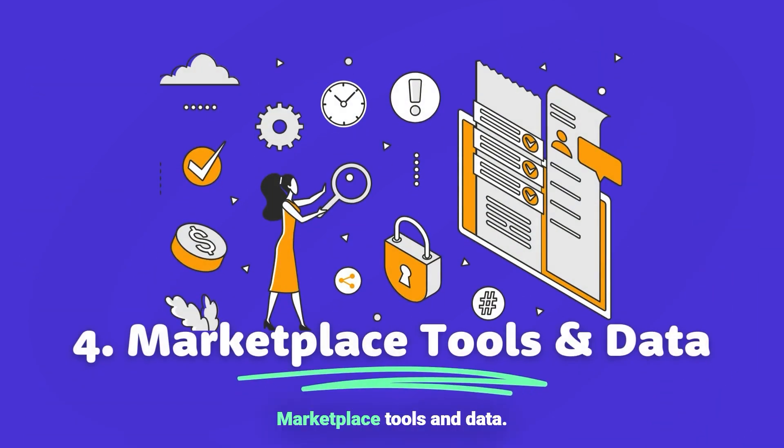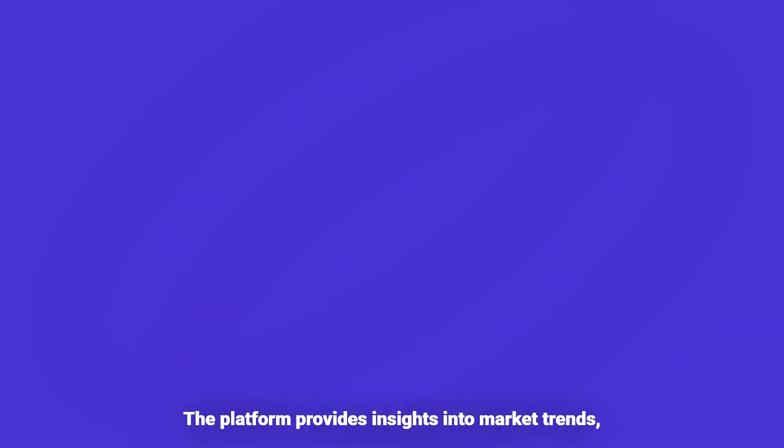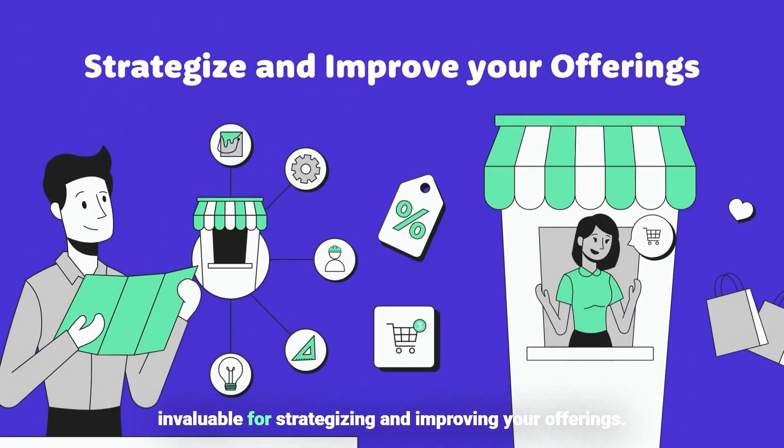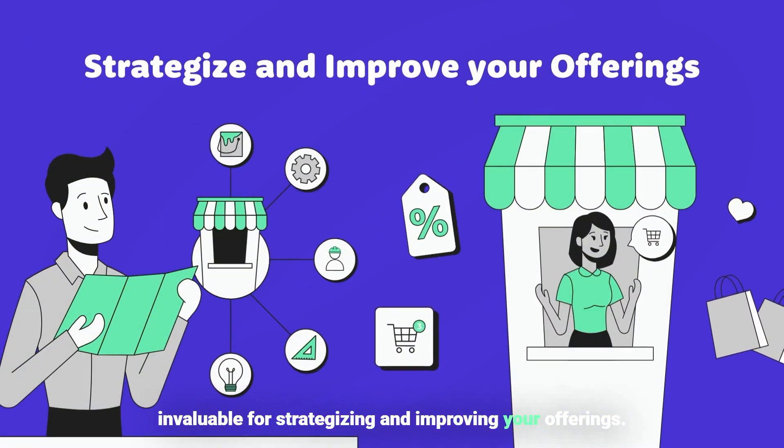Four, marketplace tools and data. The platform provides insights into market trends, competition, and customer preferences, which can be invaluable for strategizing and improving your offerings.